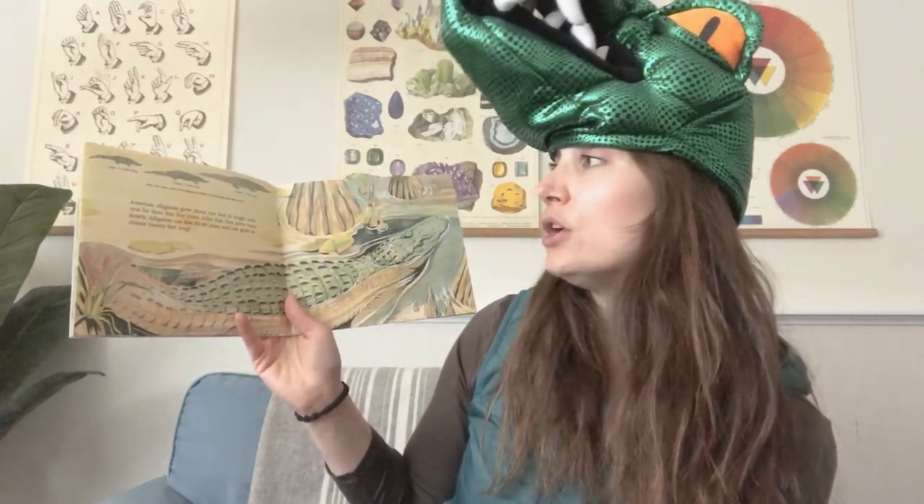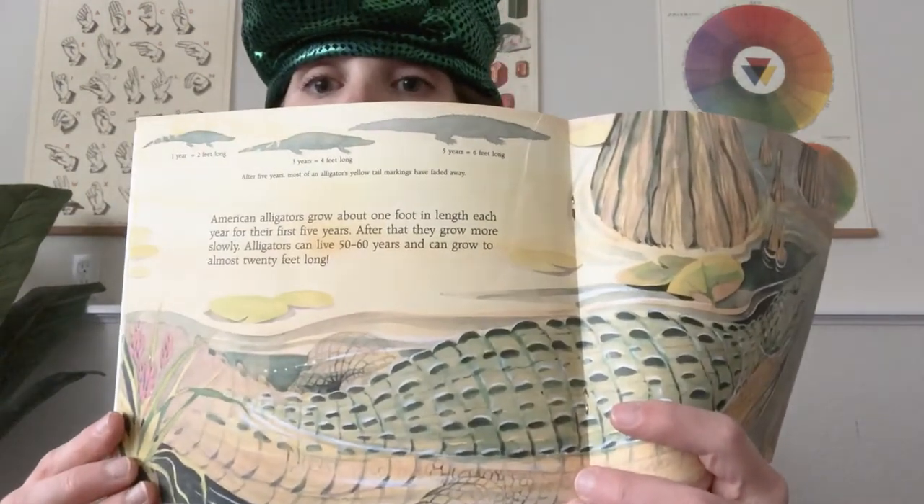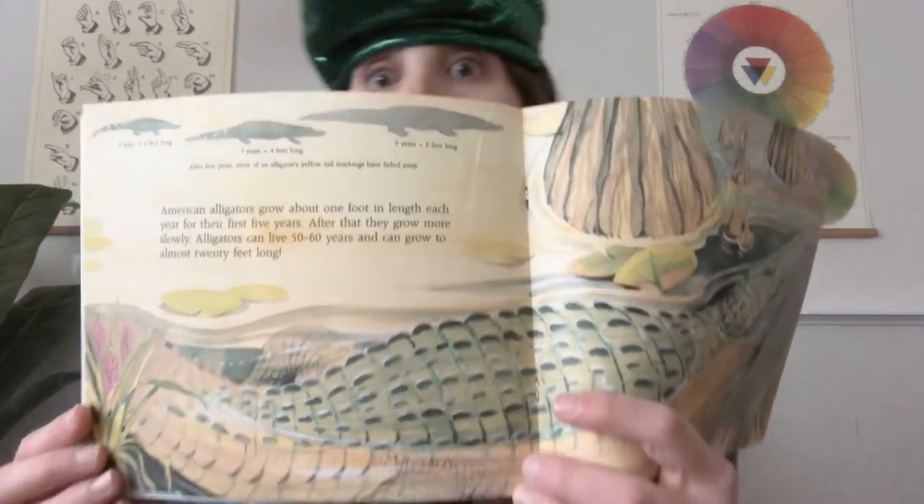American alligators grow about one foot in length each year for their first five years. After that, they grow more slowly. Alligators can live 50 to 60 years and can grow almost 20 feet long. So in their first year of life they're about two feet long; when they're three, about four feet long; and once they're five, about six feet long. After about five years, most of an alligator's yellow tail markings have faded away — that's an interesting way to tell how old an alligator is, whether it's under five or over five.